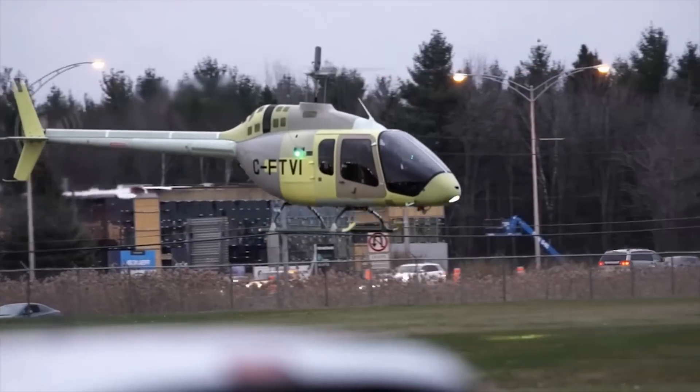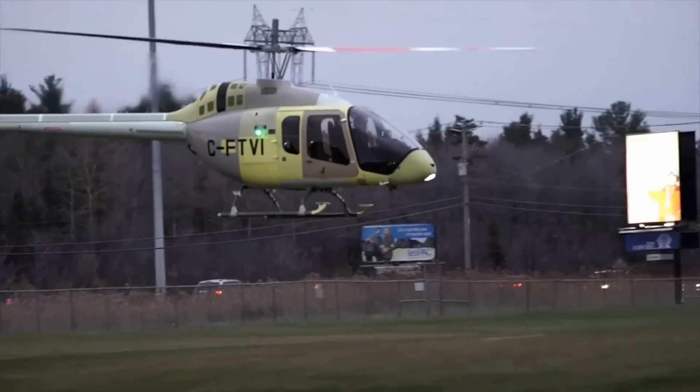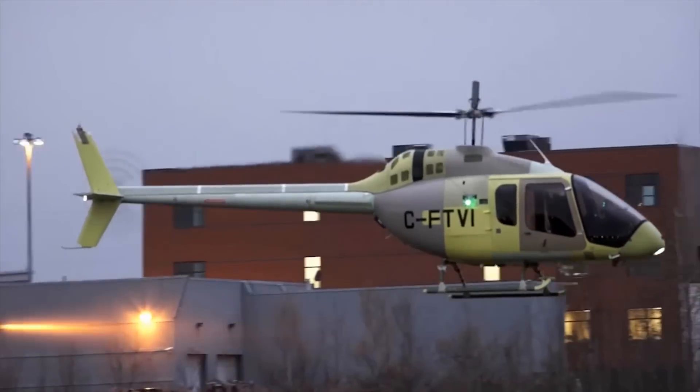Company senior test pilots Jan Laval and Eric Emblin hovered the new helicopter, assessed low-speed controllability, and then took it to 60 knots.